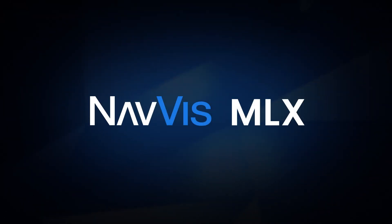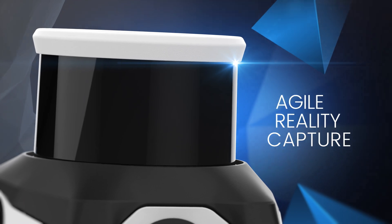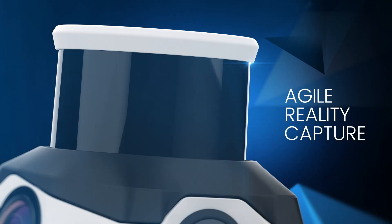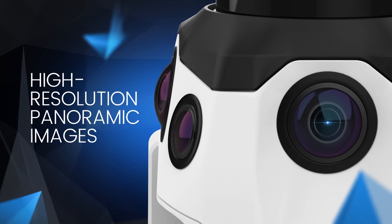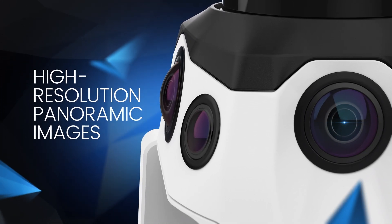This is Navis MLX. A 32-layer LiDAR sensor placed on top of the device maximizes the amount of high-quality data you can capture at the speed of walking. Four cameras on top of the system take high-resolution, 270-degree images when resting on a harness and 360-degree images when lifted above the head.